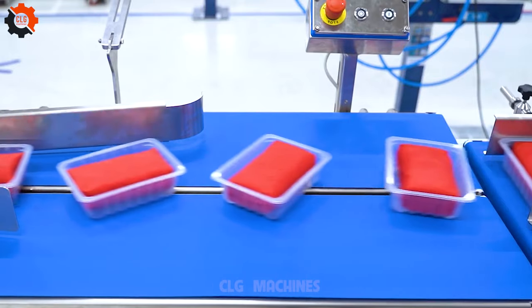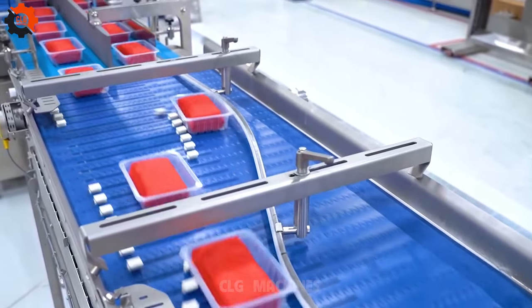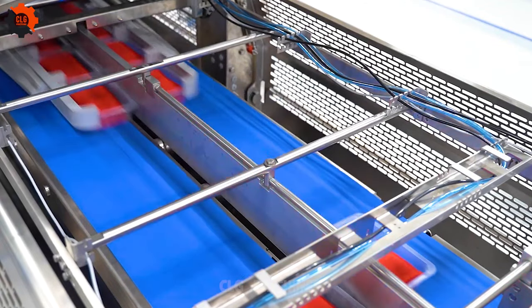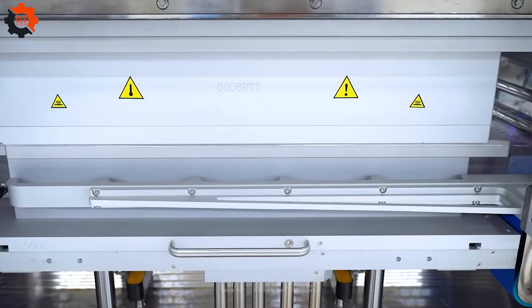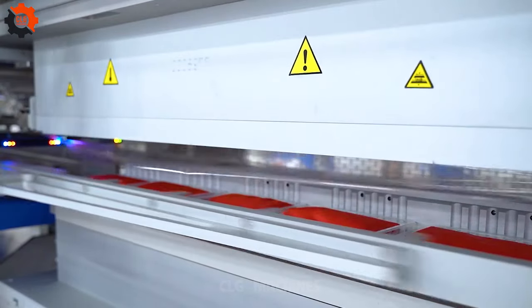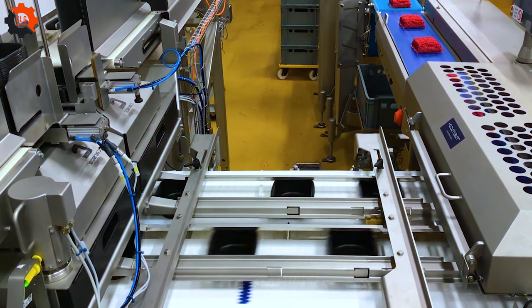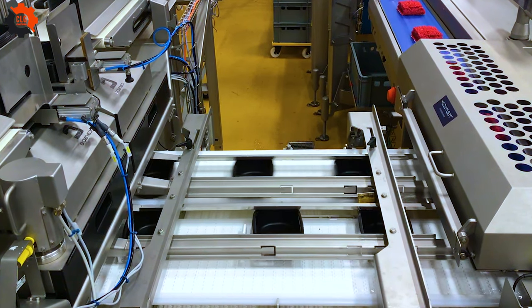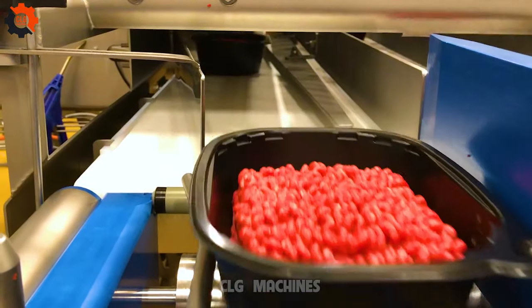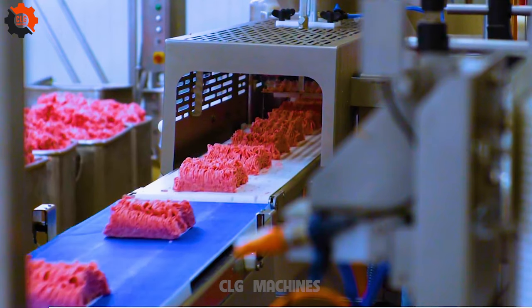Embark on a culinary revolution with CLG Machines on YouTube. Enter a realm where cutting-edge food industry machines collide with creative culinary mastery, turning simple ingredients into gastronomic wonders. Subscribe now to embark on a flavorful journey where technology enhances flavor, showcasing the forefront of culinary innovation. Join us and witness the dynamic transformation of the food industry landscape.